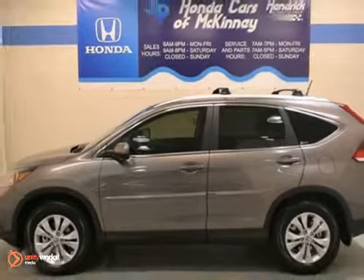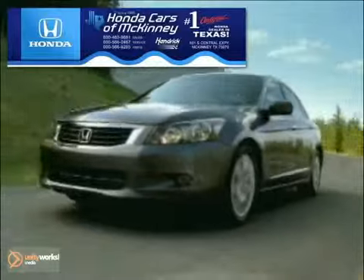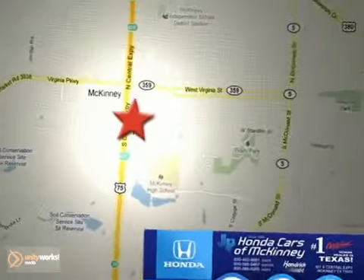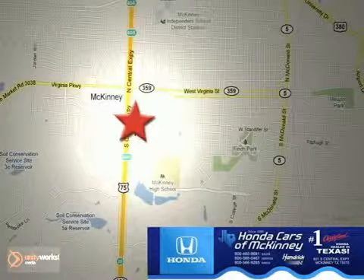Come take your test drive today. Honda Carson McKinney is the source for all your automotive needs. Stop in today. We're conveniently located on Highway 75 northbound at exit 40A in McKinney.